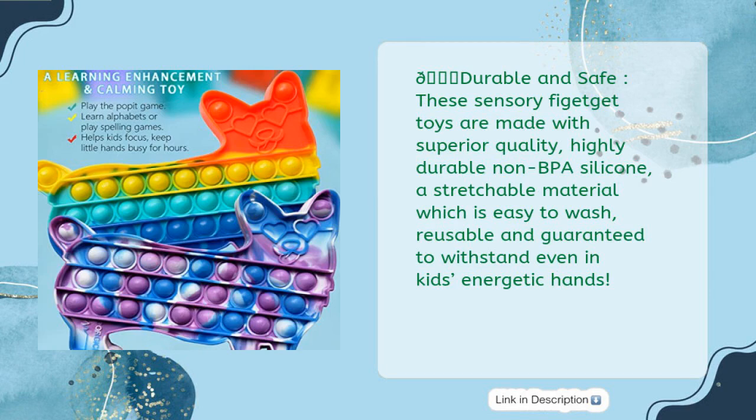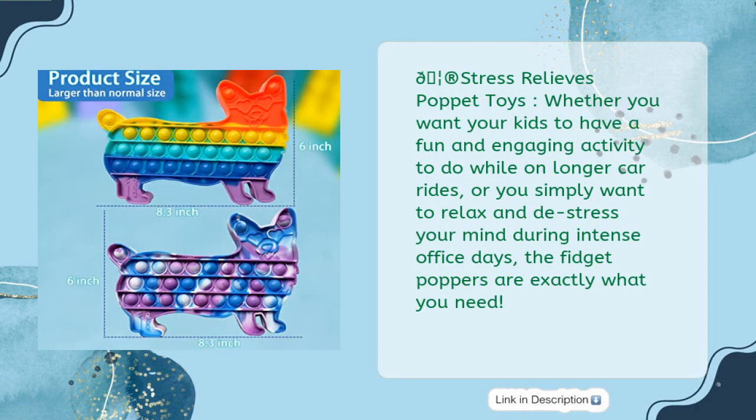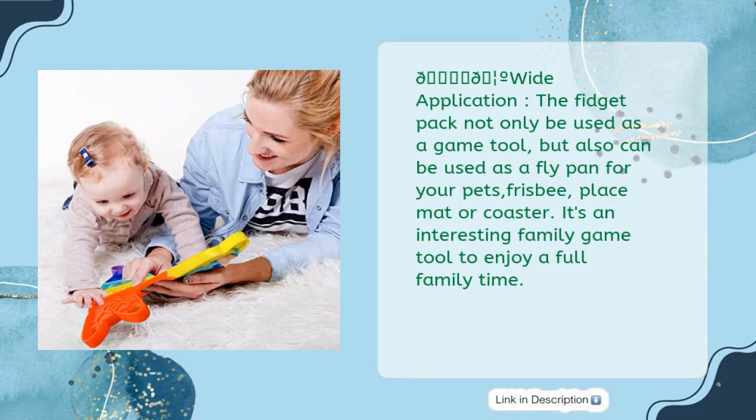These sensory fidget toys are made with superior quality, highly durable, non-BPA silicone — a stretchable material that is easy to wash, reusable, and guaranteed to withstand kids' energetic hands. Whether you want your kids to have a fun and engaging activity on longer car rides, or you simply want to relax and de-stress during intense office days, the fidget poppers are exactly what you need. The fidget pack can also be used as a frisbee, placemat, or coaster — an interesting family game tool.